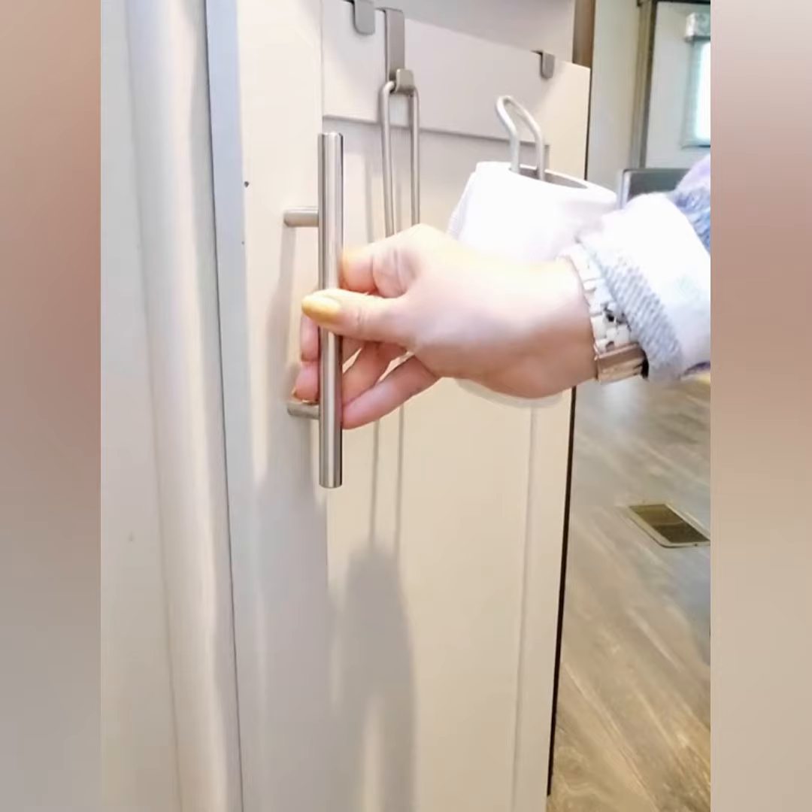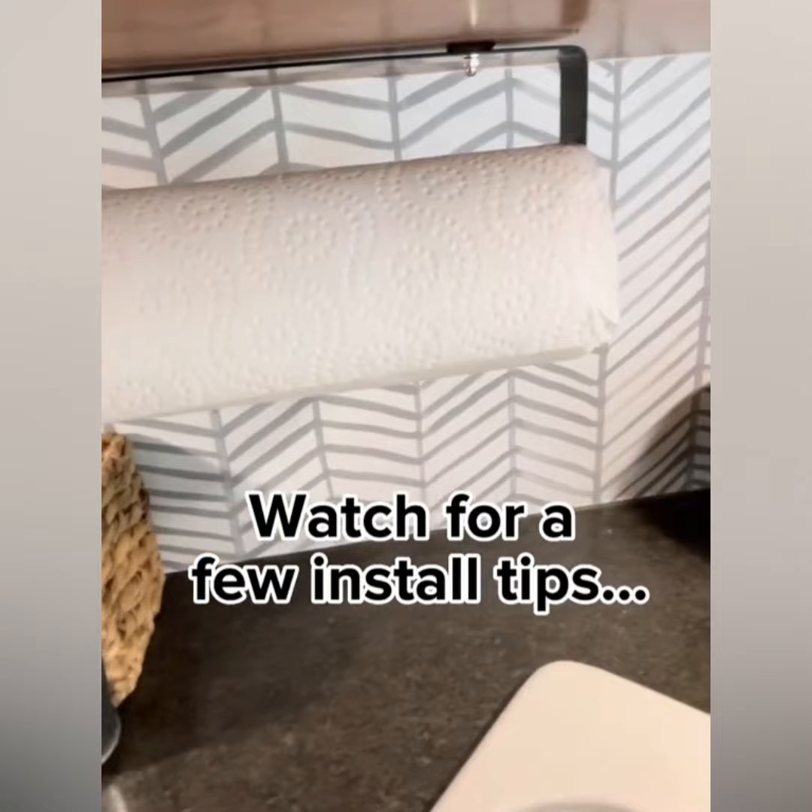If you need one of these, you can click on my picture to find out. I don't like to put holes in the RV if I don't have to, so this adhesive paper towel holder was perfect. Here are a few install tips to help keep it in place.